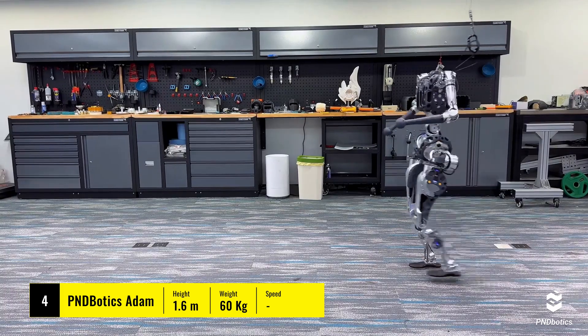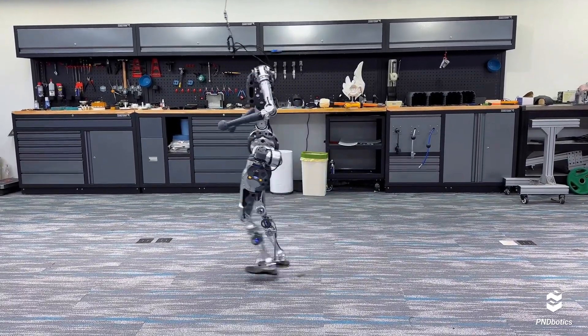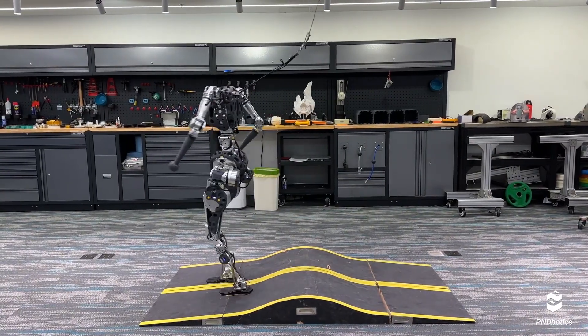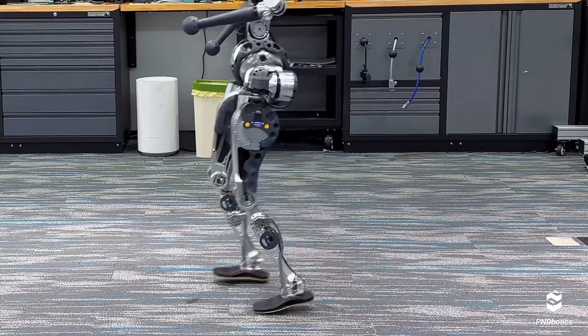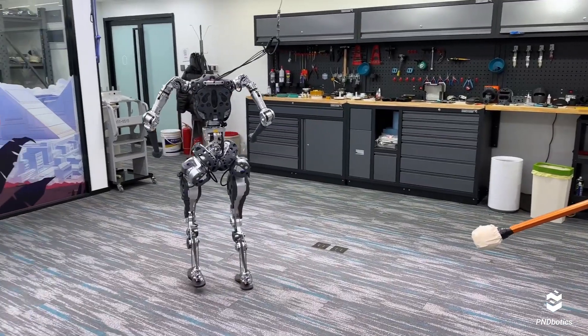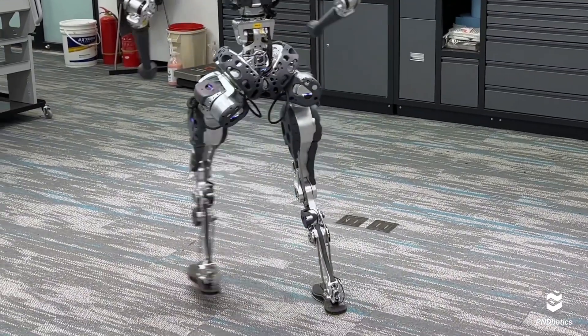Moving on to PND Botox Atom, a robot designed with an emphasis on flexibility and precise control. Atom is capable of walking, running, and even jumping over obstacles. However, like the others, it struggles with power efficiency — maintaining human-like movement without draining its battery too quickly.